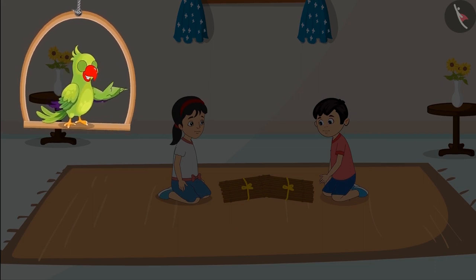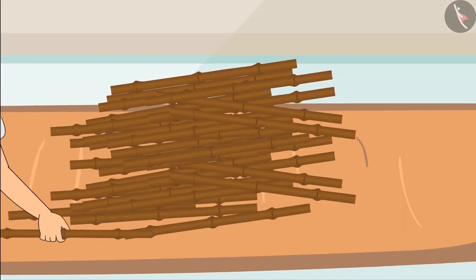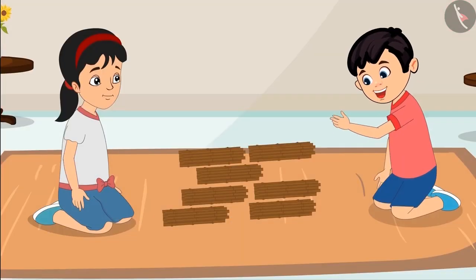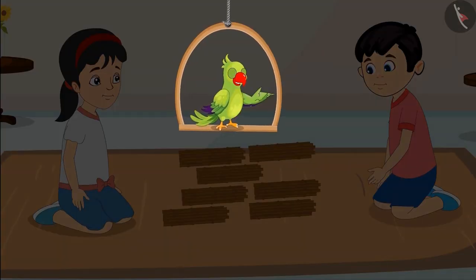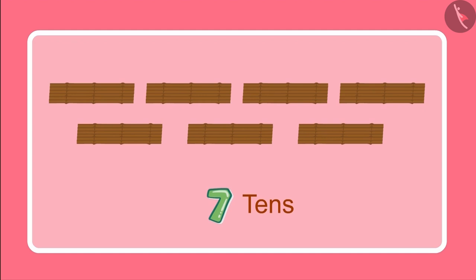Let us see what they are doing now. Okay Chotu, let us first count these sticks. And for that, let us make bundles with 10 sticks in each. So we have 7 bundles of 10 sticks each. So children, can you tell how many sticks have Chotu and Pinky got in total? 7 bundles of 10 sticks each — this means we have 7 tens.